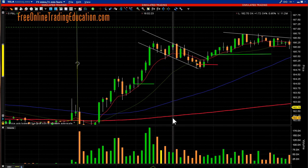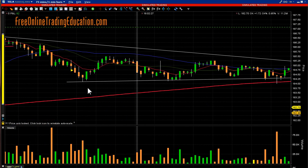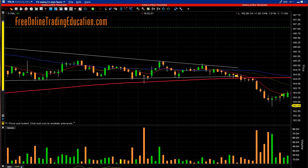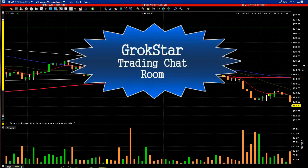It broke the 20 moving average and got me out at $185.96 — that's 0.2% again in exactly 15 minutes. Those are two trades we had on it in the Grokstar room. After that, what did it form but a giant symmetrical triangle — and then it failed and broke down below the 200-period moving average. Big red.